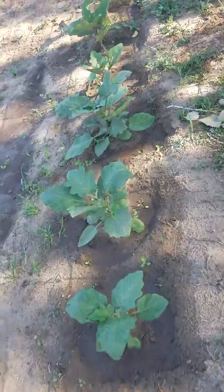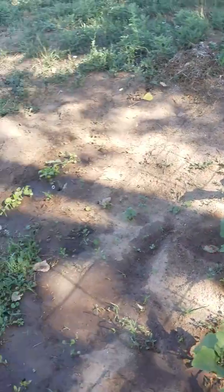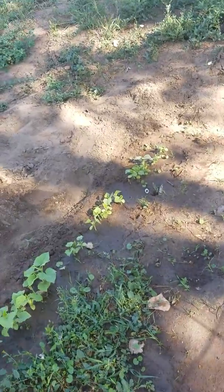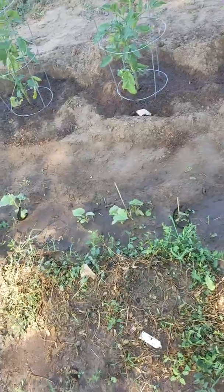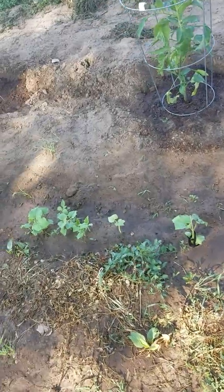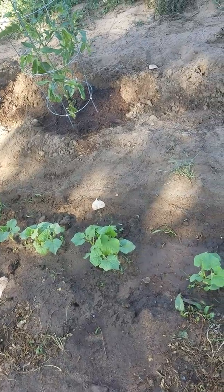Over here are more eggplant that are doing very, very well. And these are my cucumbers — they're kind of slow but they're doing their thing. Hopefully I'll get something out of them. The growing season this year has just been really weird.